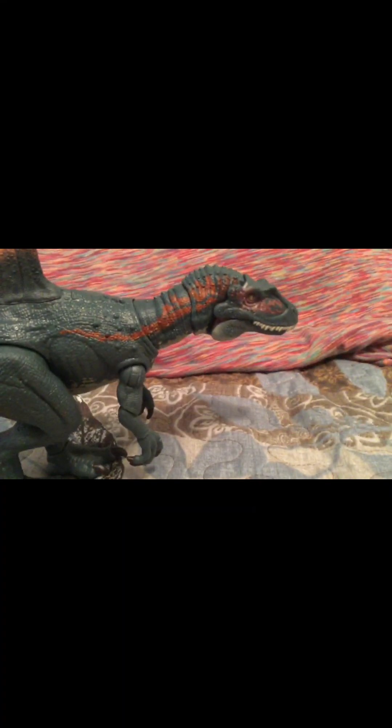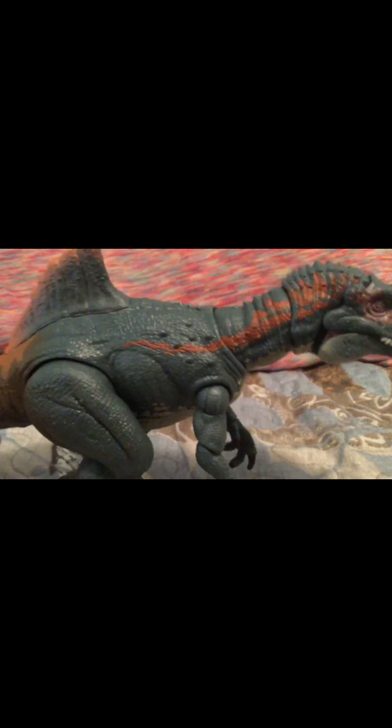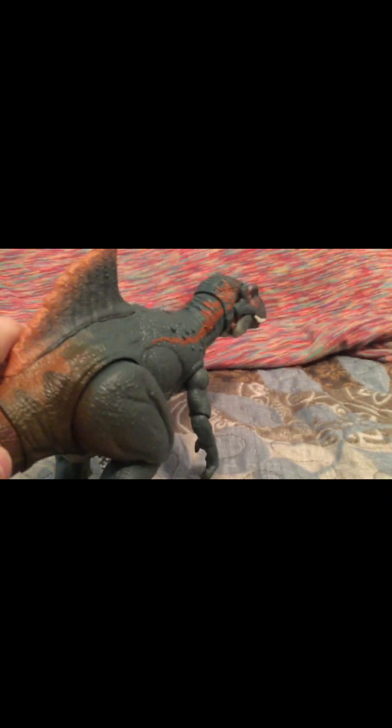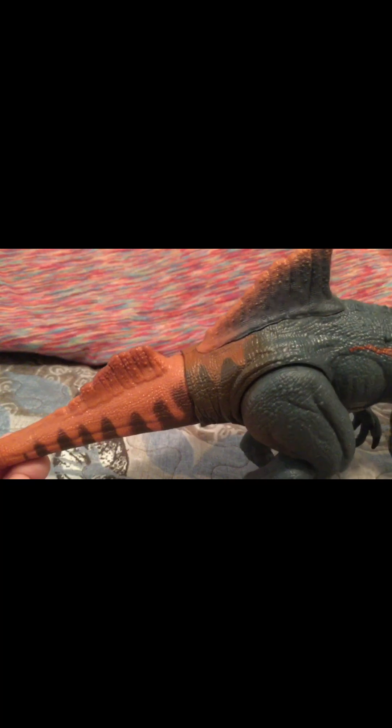Here he is, the Hammond Collection Carnotaurus — probably one of the best Hammond Collection figures of 2023. Look at him: he's got this big sail and he's got everything that looks exactly like it did in Fallen Kingdom. He's got the same tail for some reason with two spikes.